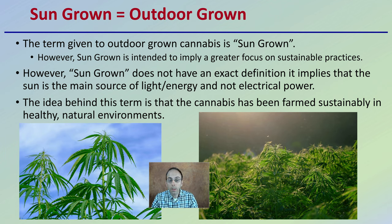The idea behind this term is that the cannabis has been farmed sustainably, healthy, and in natural environments. That's what this term is meant to mean, even though there's not an exact current definition for it.